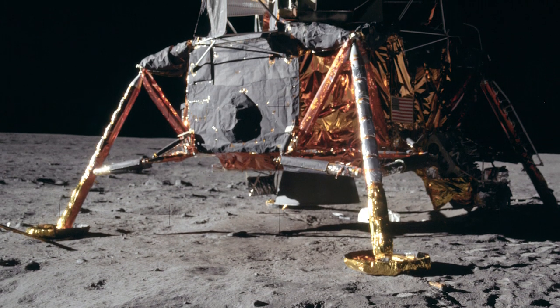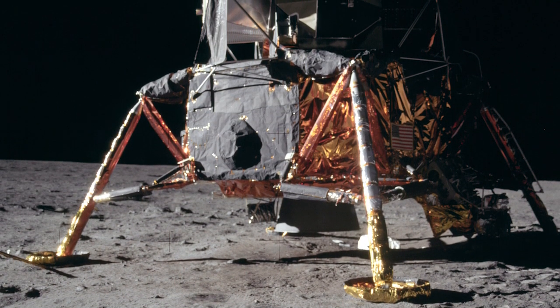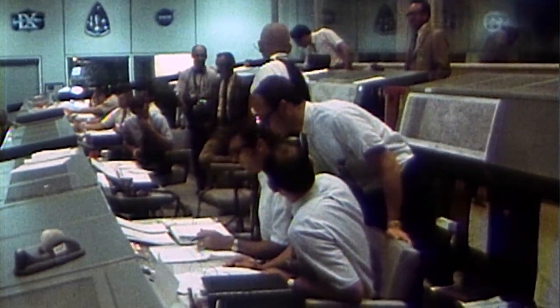Tranquility Base here. The Eagle has landed. Roger, Twink. Tranquility, we copy you on the ground. You got a bunch of guys about to turn blue. We're breathing again. Thanks a lot.